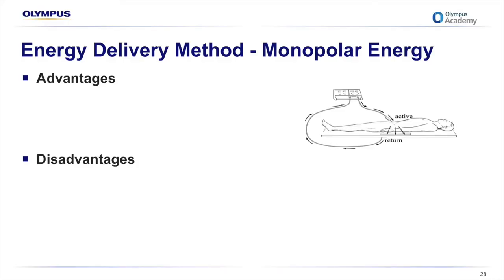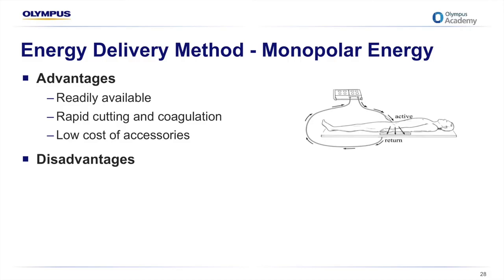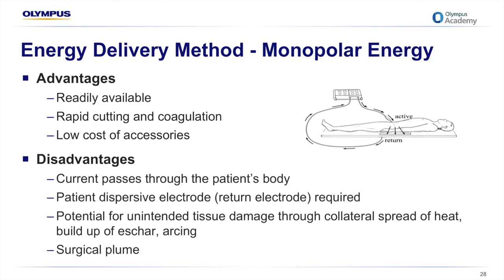Monopolar energy is probably the most common type of electrosurgery seen in the OR. With monopolar energy, the tissue effect occurs where the active electrode touches the tissue to cut, coagulate, ablate, or desiccate. Fulguration of tissue is also possible. There's a relatively low cost associated with this energy. Its disadvantages are significant — since current passes through the patient's entire body, there's a huge potential for injury, especially if all safety parameters are not met. Collateral tissue damage can also occur through heat spread, and a lot of surgical plume is created.